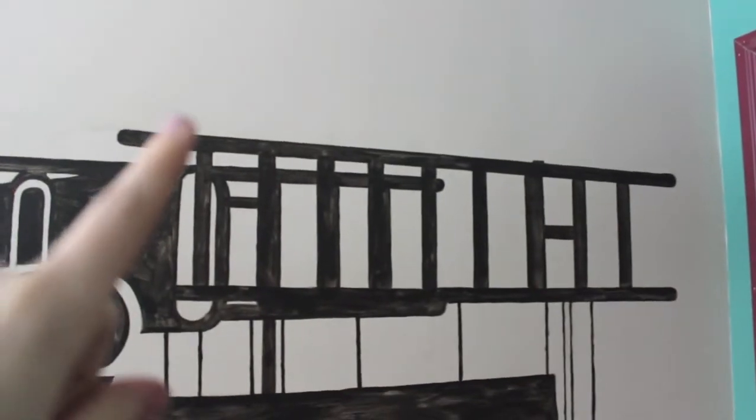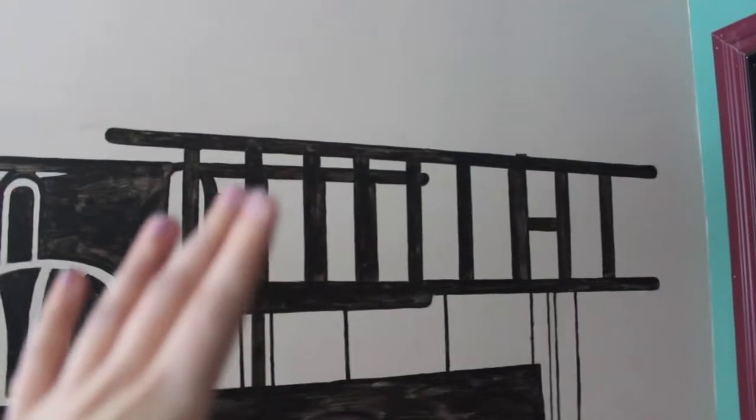We're going to be putting his name in letters right above on the ladder there, but we don't want anyone to know the name so we haven't done that yet. Here's the closet — again, the gray with the green.